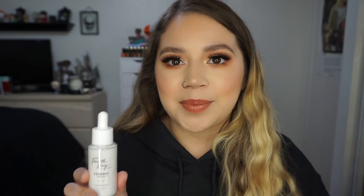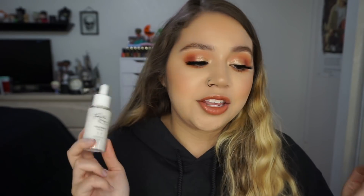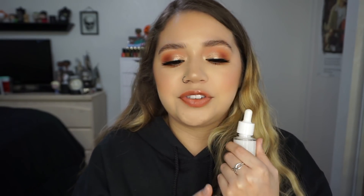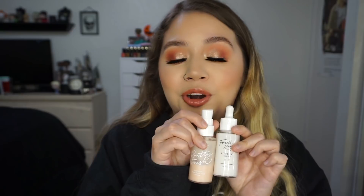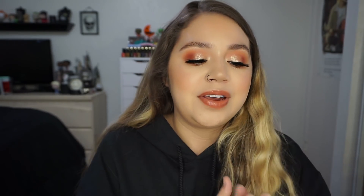The other Fourth Ray favorite is the Coconut Face Milk. I love all the face milks, but this one is so good — I use it every single day as a daily moisturizer. It's just so hydrating and has really helped my dry skin. The consistency is great, but this one feels extremely hydrating, maybe because of the coconut. These two together before makeup and your skin is going to look amazing.